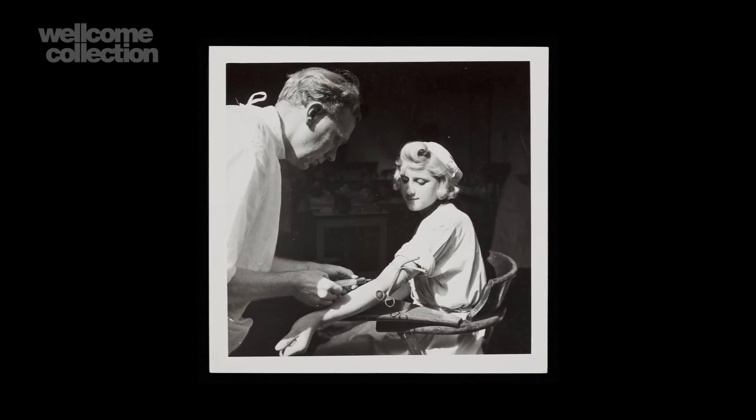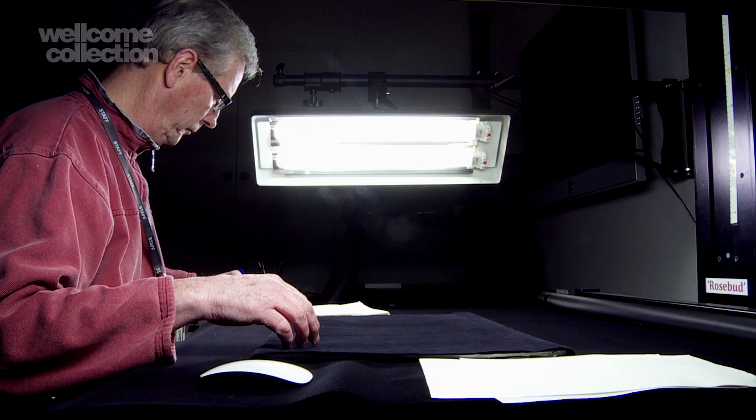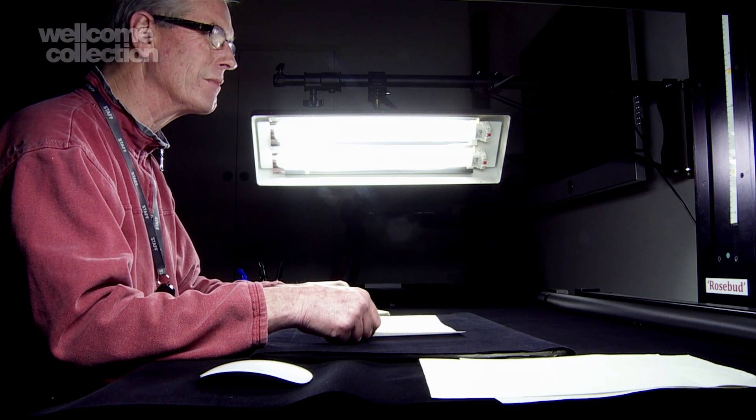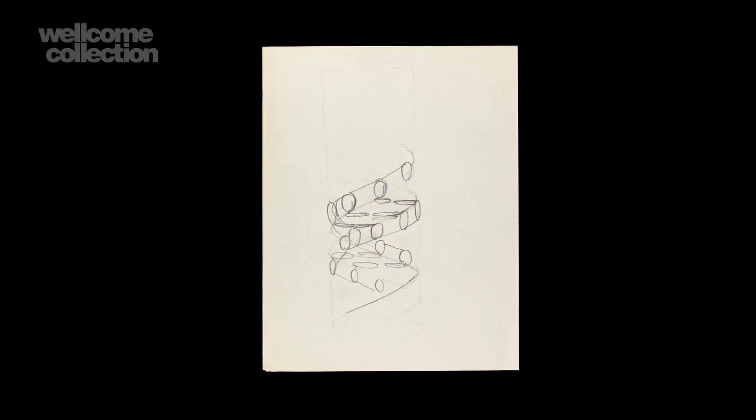One of the things I love about the archives we've digitised is the way in which they reveal everything from some really iconic objects to things that give you an unexpected insight into the personal lives of scientists. For example, we've got Francis Crick's sketches trying to elucidate the structure of DNA.